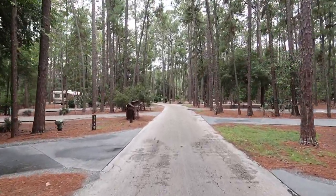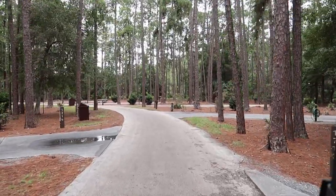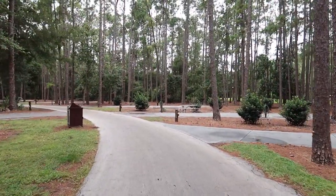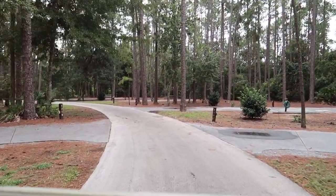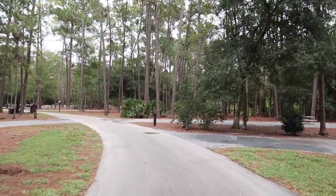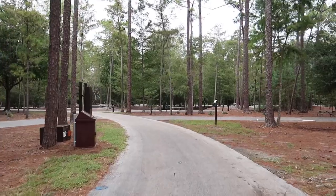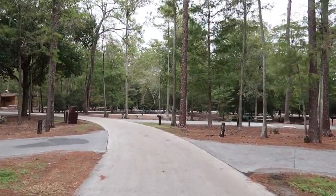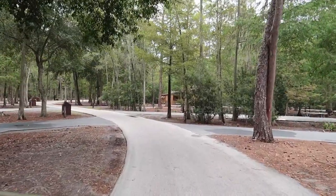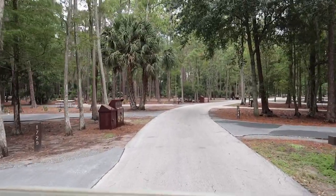I see one RV that's left. So far just one RV in here. It looks like one in this entire loop. One RV — they've got all of this to themselves. And there were none in the 1600.